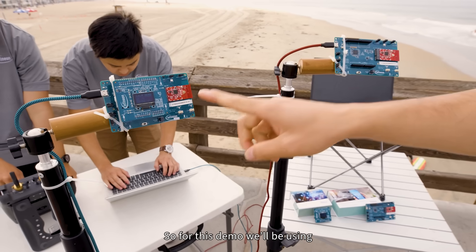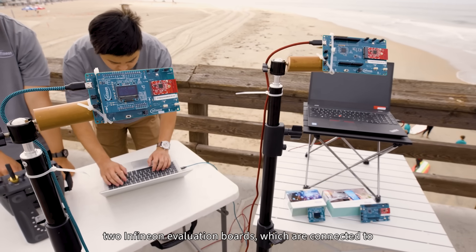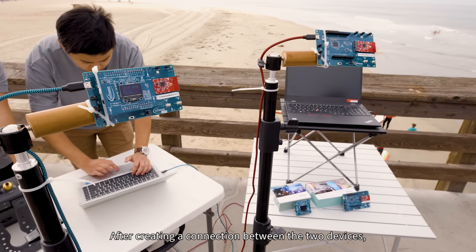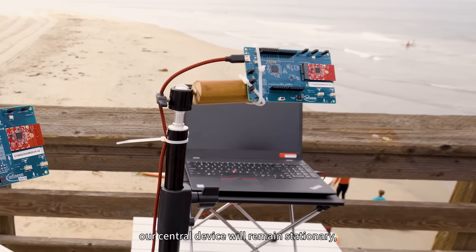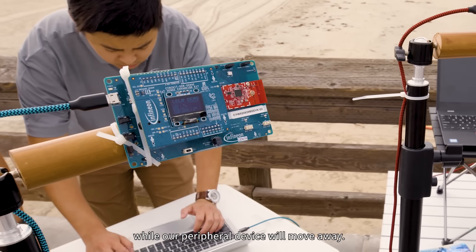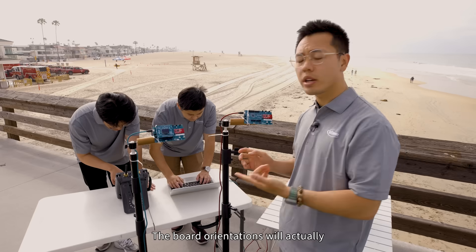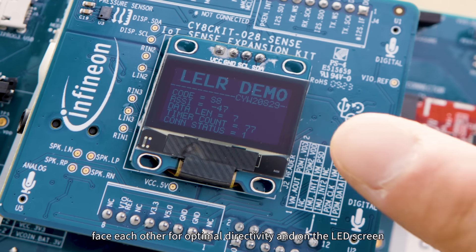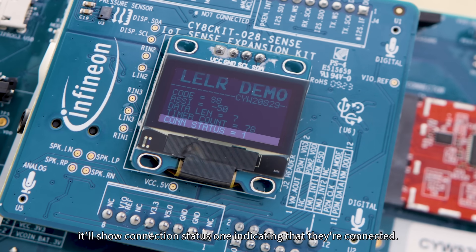For this demo, we'll be using two Infineon evaluation boards, which are connected to two laptops running Infineon's Modus Toolbox software. After creating a connection between the two devices, our central device will remain stationary while our peripheral device will move away. The board orientations will actually face each other for optimal directivity, and on the LED screen, it'll show Connection Status 1, indicating that they're connected.